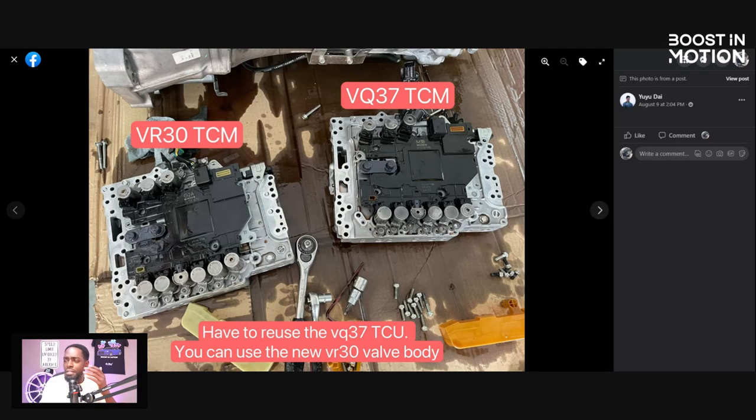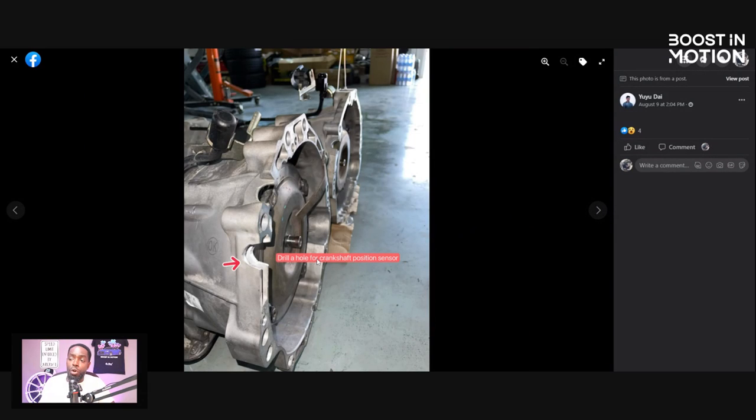TCM slash valve body — correct me if I'm wrong in the comments. You have to reuse the VQ-37 TCM. You can use the new VR-30 valve body. So there is a difference: the TCM stays the same but the valve body is different. Also, you need to drill a hole for the crank position sensor. This sensor is what reads when it spins. The newer transmission doesn't have that on the old VQ, so you have to drill it just for that specific sensor.